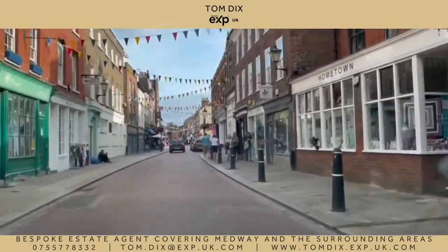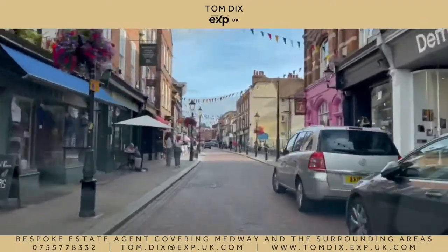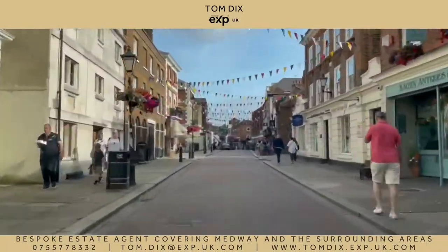So here we are along Rochester's cobbled high street. Steeped in history, it's home to some fantastic restaurants, bars and boutique shops. I personally love coming here for a meal and a few drinks. I would personally recommend Cafe Nucleus and the George Vaults.